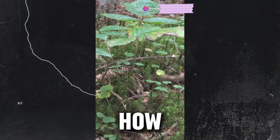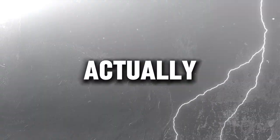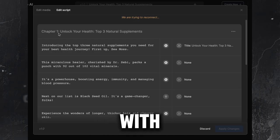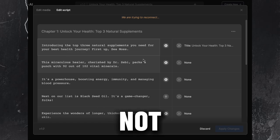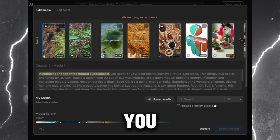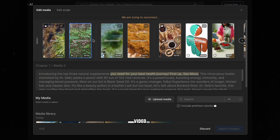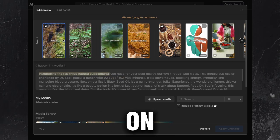The video isn't exactly how we want it yet, but it's pretty cool considering we only gave it the script. Now, how do we tweak it to fit our style perfectly? It's actually really easy. Once the video's done, hit the edit button. Here you can mess around with both the visuals and the script. If there's a part of the script you're not feeling, just delete it or switch things up. You can even adjust how long each part is and the AI will adjust the video and voiceover to match. But right now, we're going to focus on the media tab.